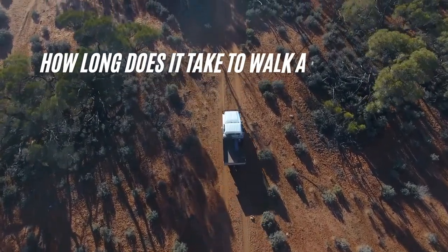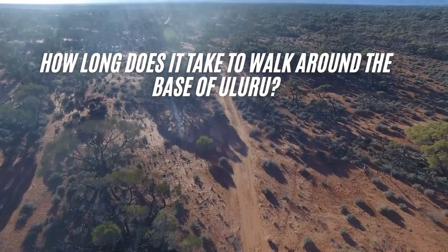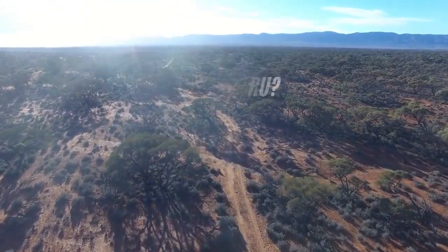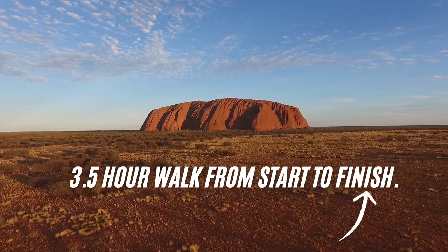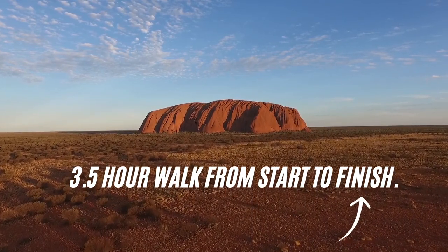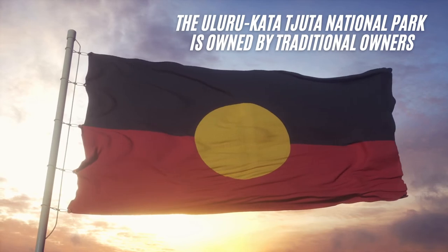So how long does it take to walk around the base of Uluru? The base of Uluru is 3.6 kilometers long and 1.9 kilometers wide, with a total circumference of 9.4 kilometers. This incredible walk around the base takes you through a surprising variety of different landscapes and is best attempted in the morning when the desert heat isn't at its highest.